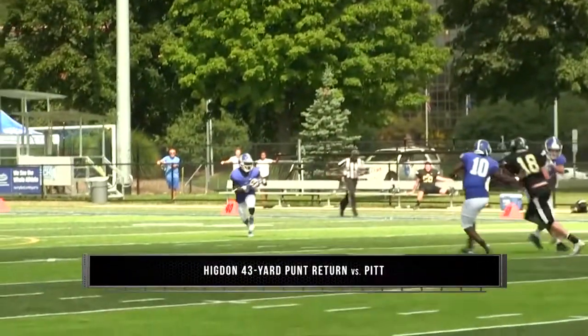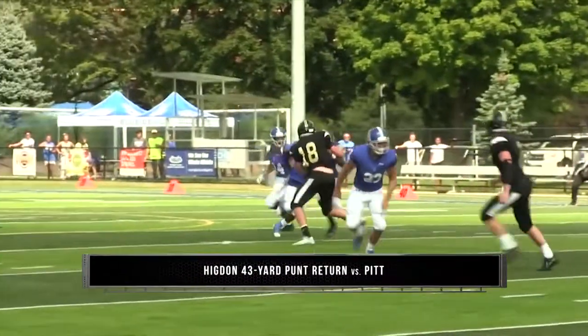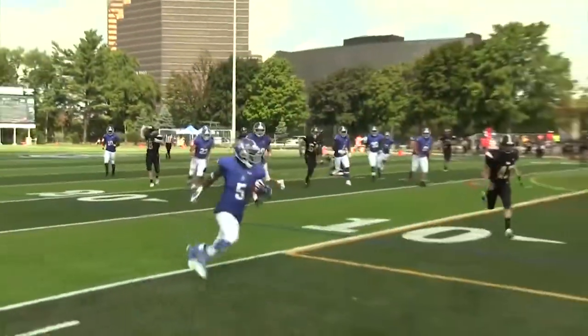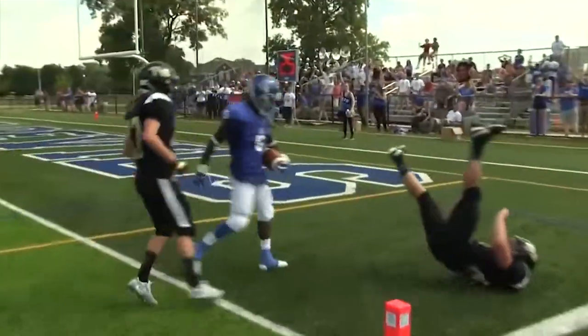The number one play of the 2018 reboot season: Kavon Higdon uses his speed to outrun the entire Pitt special teams for the punt return touchdown, capped off with delivering a blow to the punter.